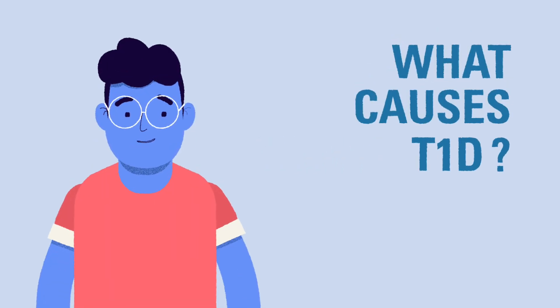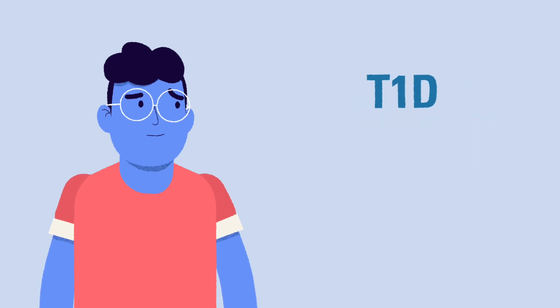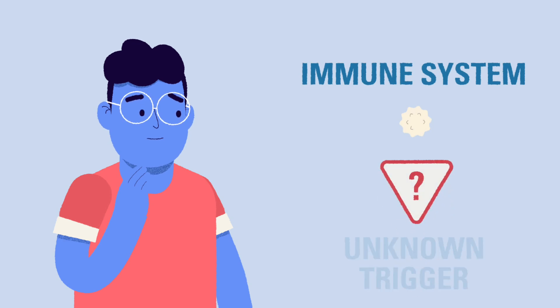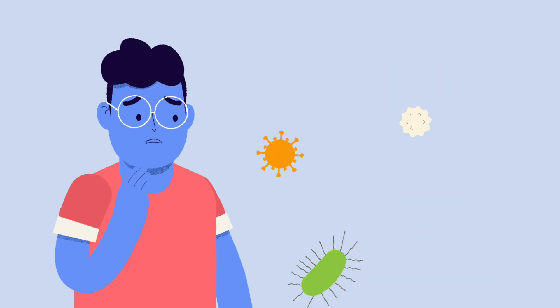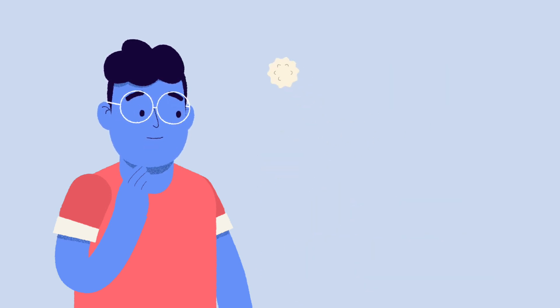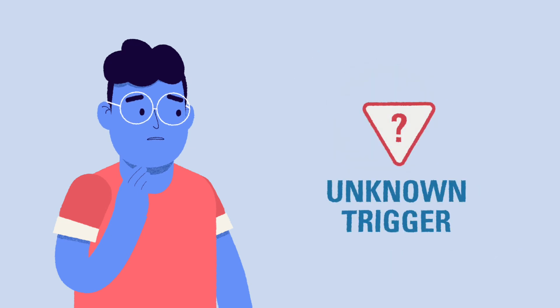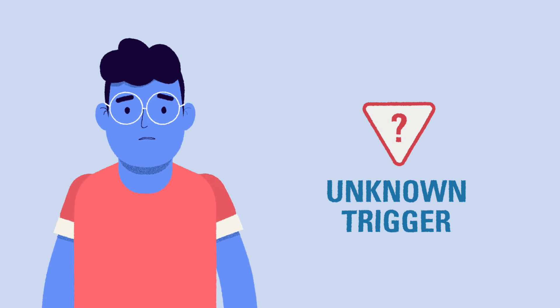What causes type 1 diabetes in the first place? Type 1 diabetes is an autoimmune disease. This means that the immune system reacts differently to a trigger, which results in a person developing type 1 diabetes. Normally, the immune system attacks bacteria and viruses that are harmful to our body. In type 1 diabetes, the immune system attacks the beta cells in the pancreas and damages the cells that make insulin. Unfortunately, we don't know exactly what triggers the immune system to behave this way, and there is no cure yet.